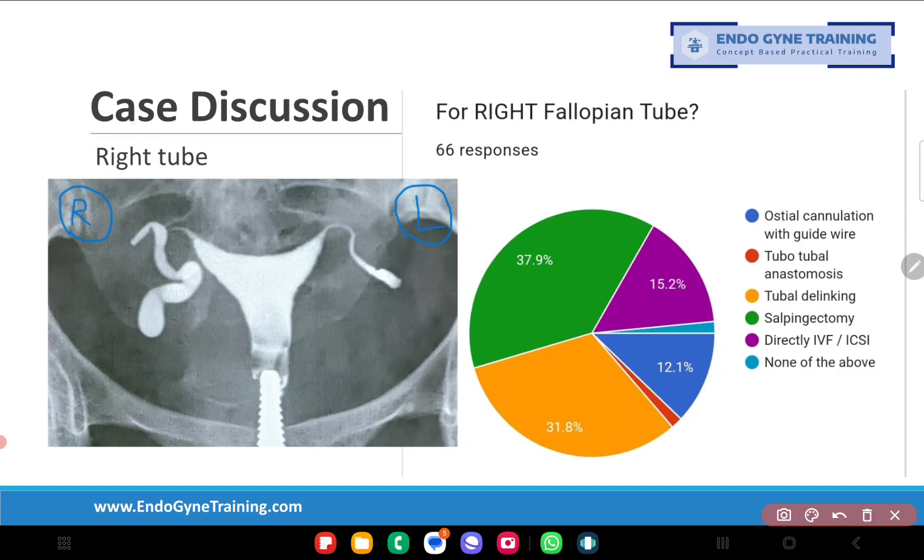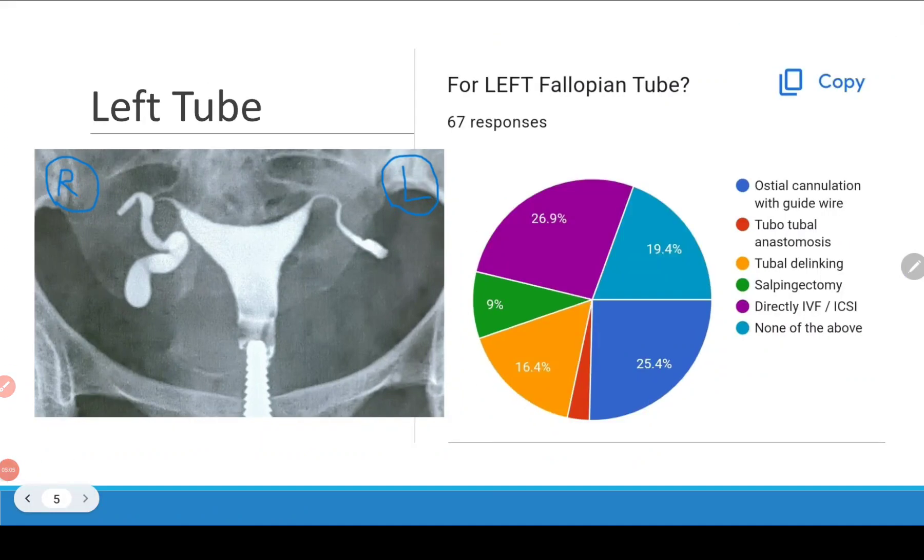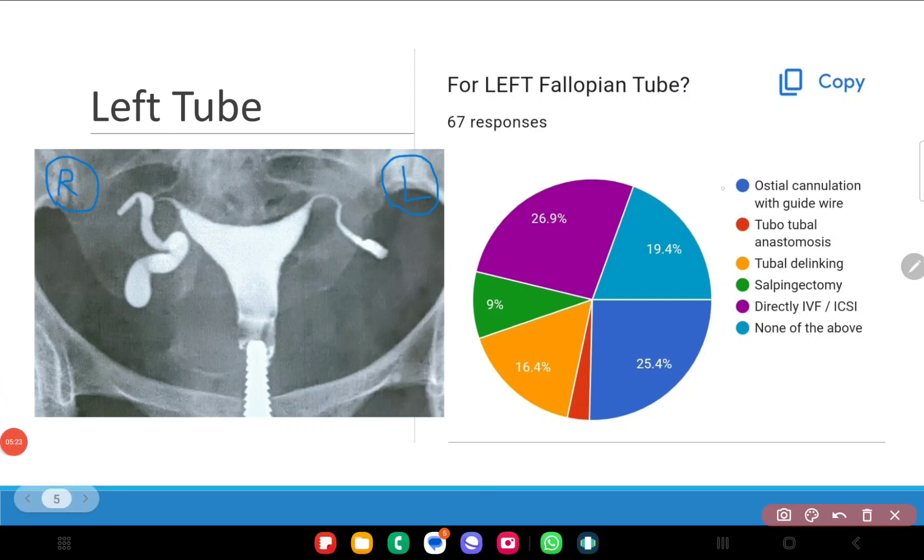So my answer for the right fallopian tube would be either tubal delinking or salpingectomy depending on the case and the intraoperative findings. Moving on now to the left fallopian tube — opinions are divided among people. The majority have again said osteal cannulation with guide wire, and I think this is not the correct modality, because as we discussed, osteal cannulation with guide wire is a modality for treatment of proximal tubal block.